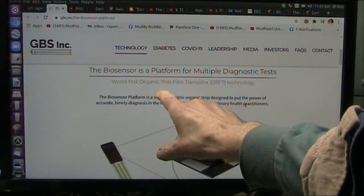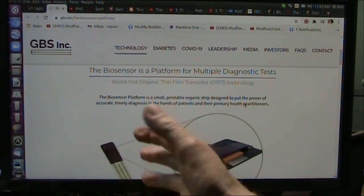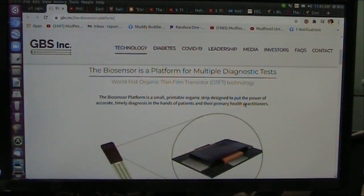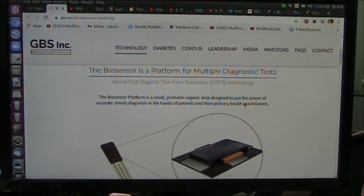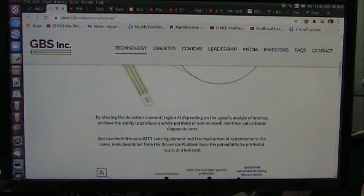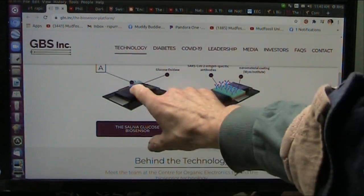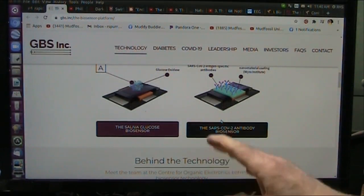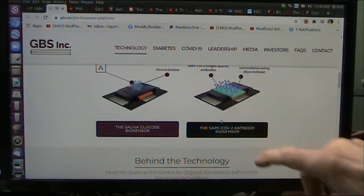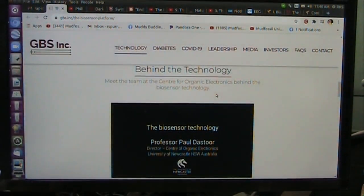World's first organic thin film transistor technology. Organic means that organic things transfer molecules back and forth — they have certain electrical characteristics that can actually be seen. They are using these little strips to take saliva and blood, and on that strip there are metal complexes with ligands that attach to things — antibodies, antigens and antibodies.